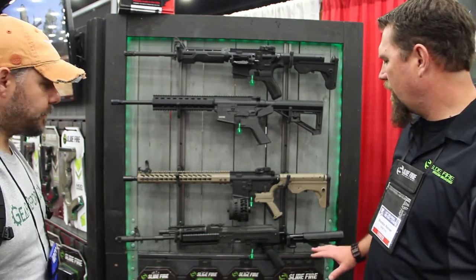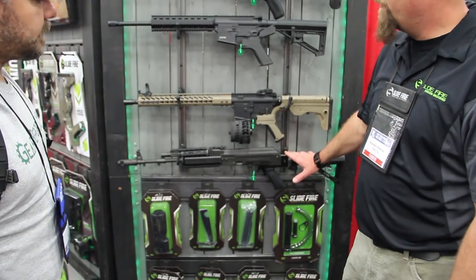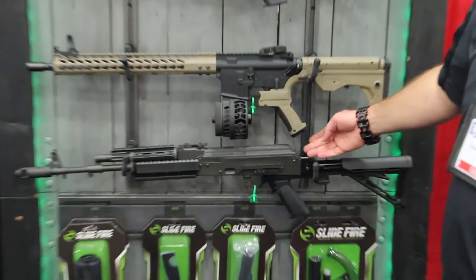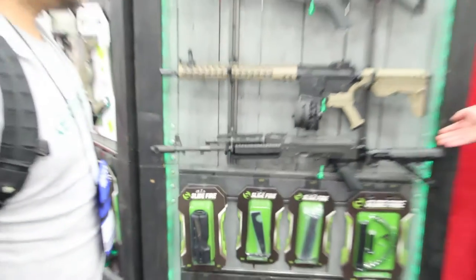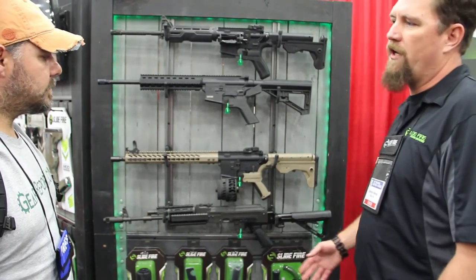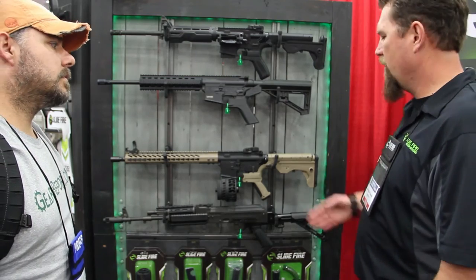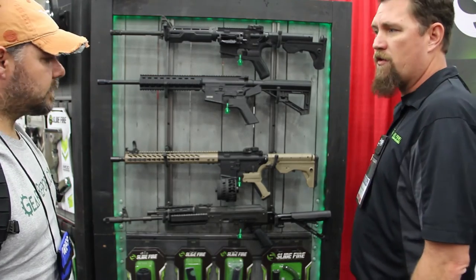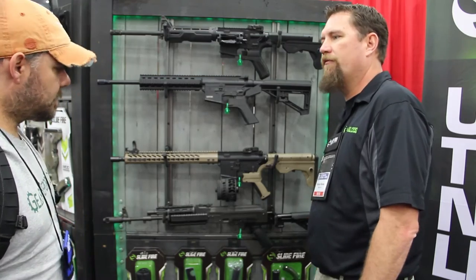Another stock that we have is the AK versions. We have several different versions — some that are made of polymer. This newest one is actually made of all aluminum, so we mill these out and you can put on any AR furniture that you want. If you have a certain kind of pistol grip or butt stock that you use for your AR, you can actually now put it on your AK. Kind of doll it out and customize it to how you like it — and it's on your AK, which is a lot of fun.